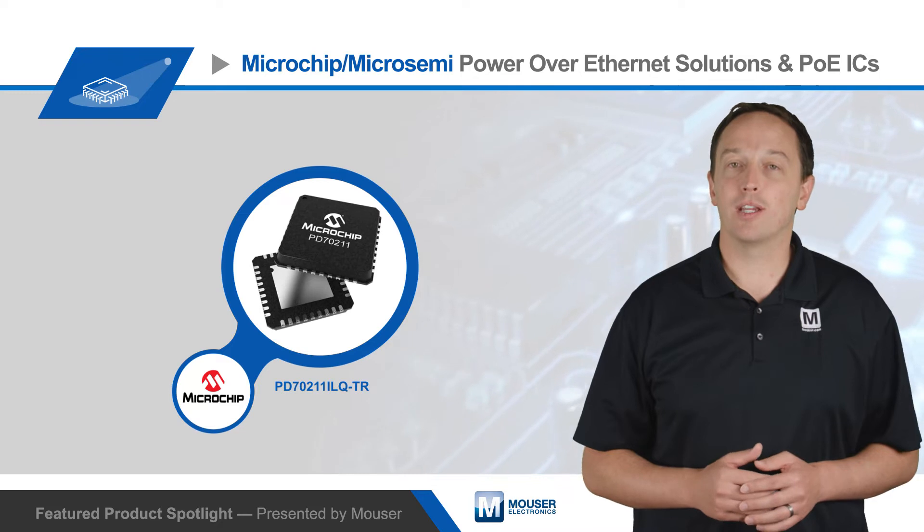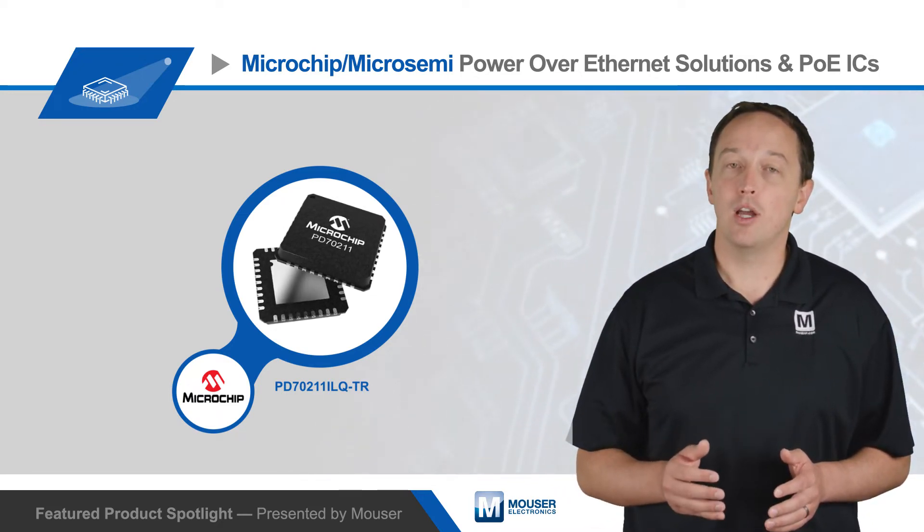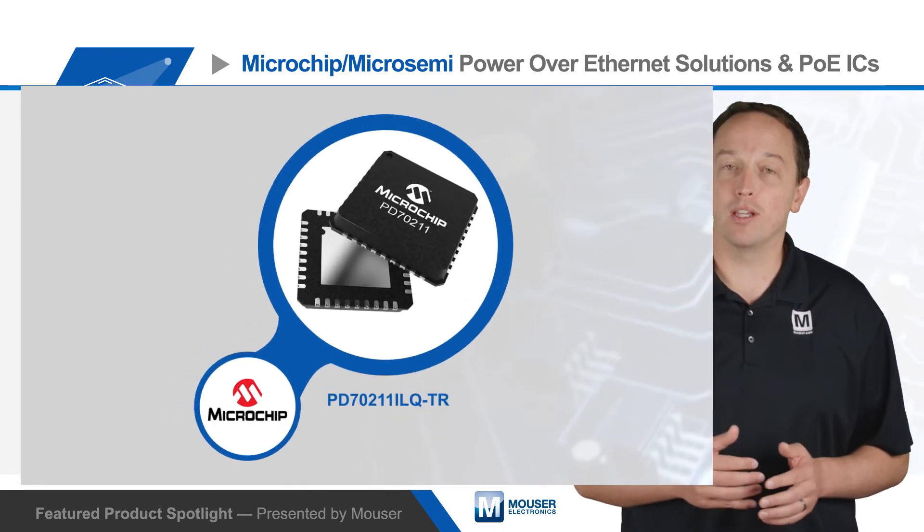PD ICs are available that can receive up to 51 watts based on IEEE 802.3AT, or up to 95 watts based on the related Power over HD base-T standard, or POH.